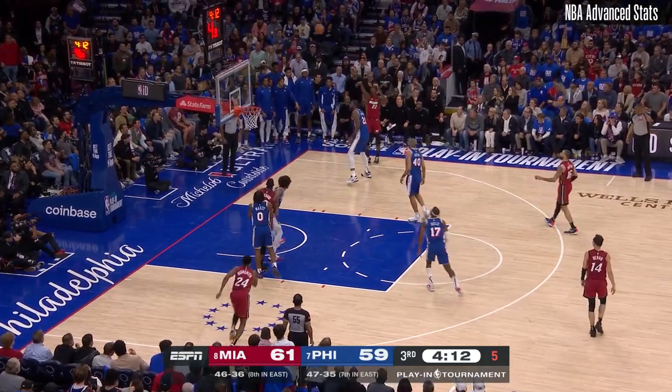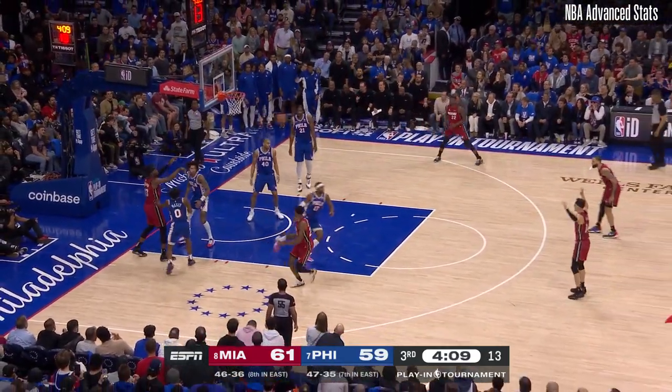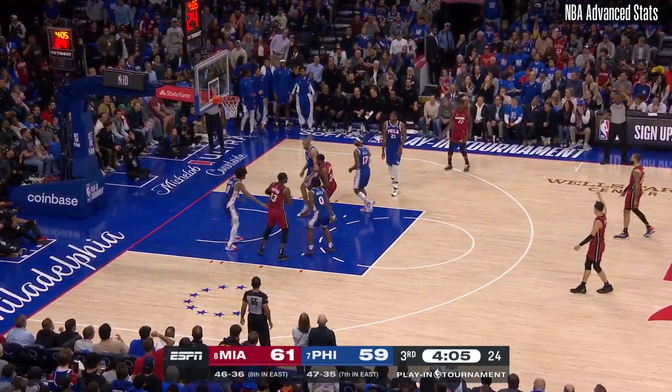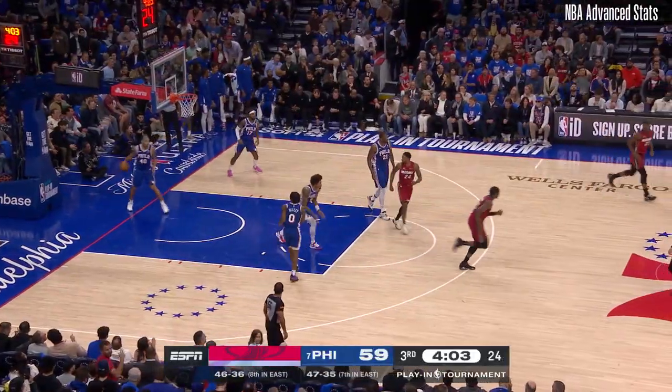Sixers defense is picked up. Jimmy Butler can't hit it — at a barrel of the rebound and a new 14. Butler will try again, this time it's good. Jimmy Butler's second three-pointer.